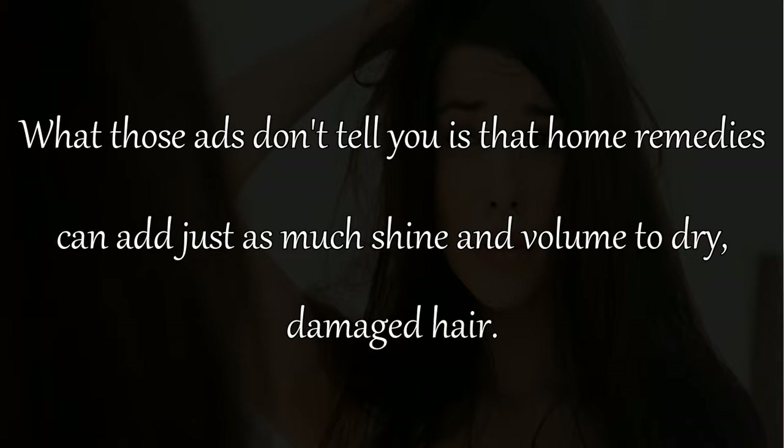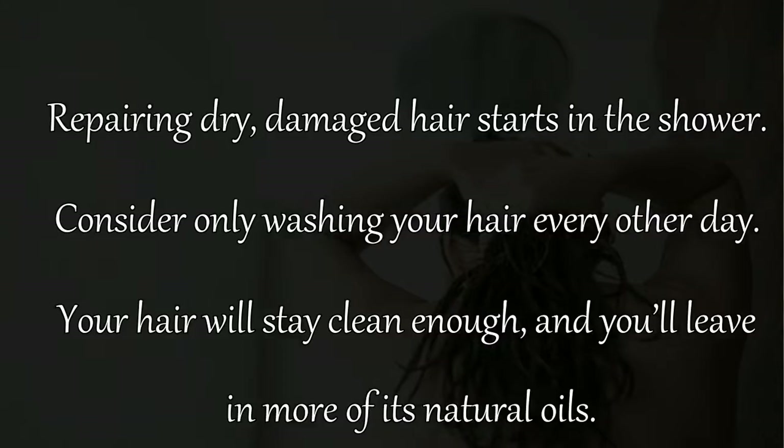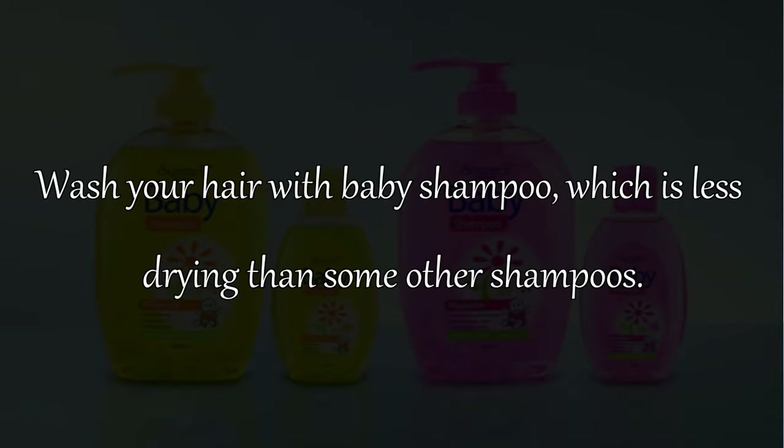Remedy 1: Repairing dry damaged hair starts in the shower. Consider only washing your hair every other day — your hair will stay clean enough and you'll leave in more of its natural oils. Remedy 2: Wash your hair with baby shampoo, which is less drying than some other shampoos.